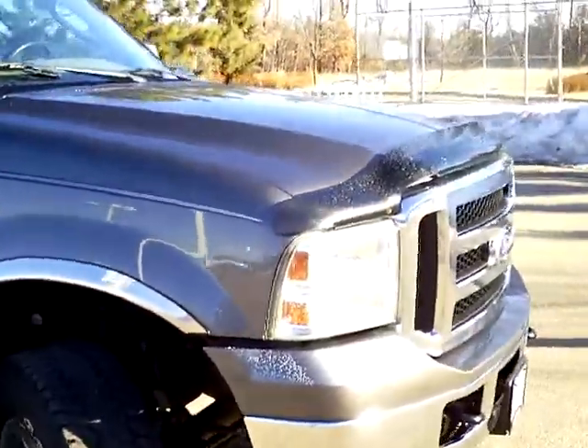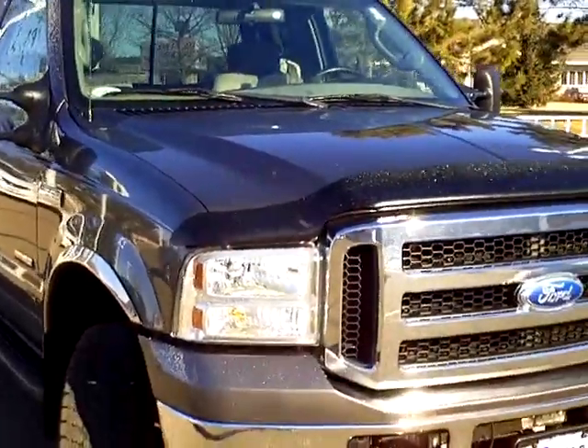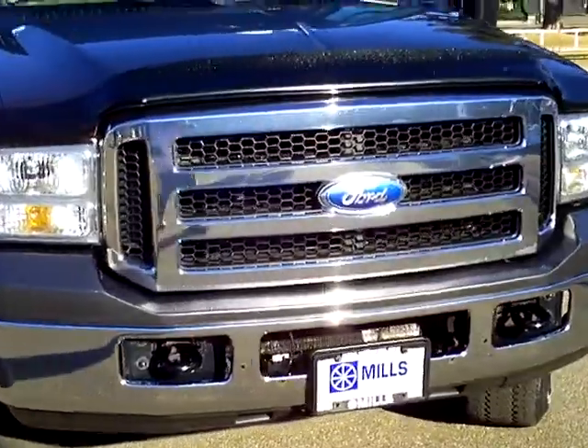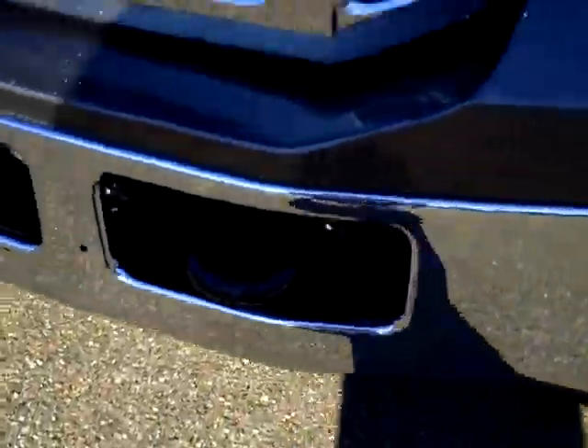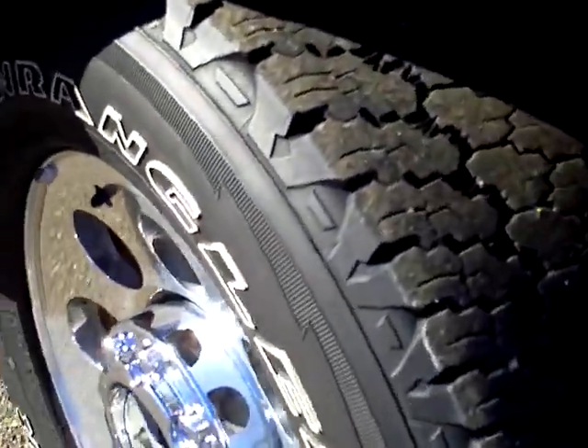It is a diesel up underneath there — the 6.0 8-cylinder diesel. Has that classic tough guy Ford front look there. Has the fully looped tow hooks. There's a nice shot of those wheels, with decent tread left on the tires.